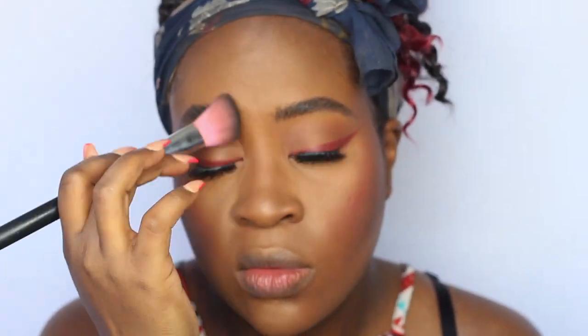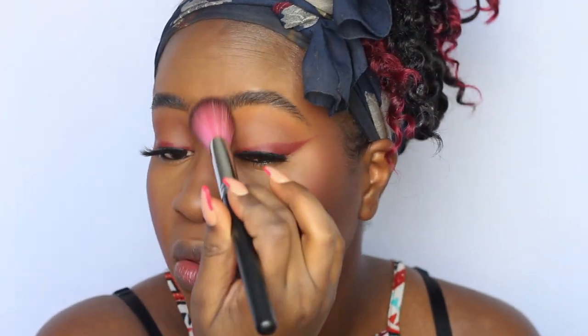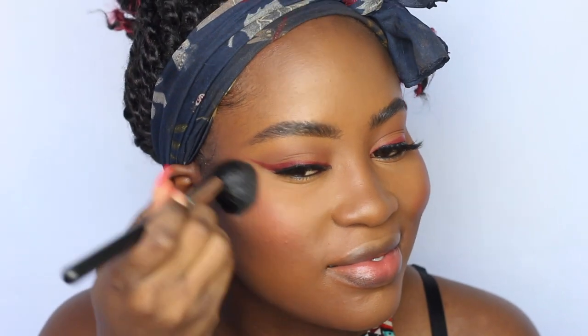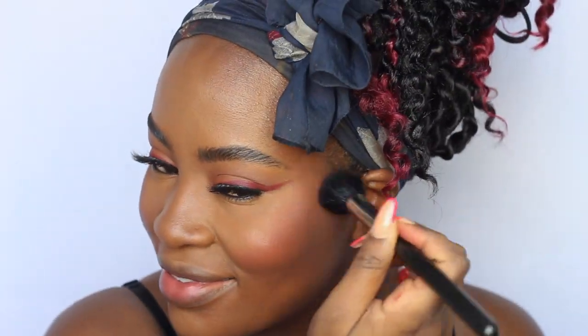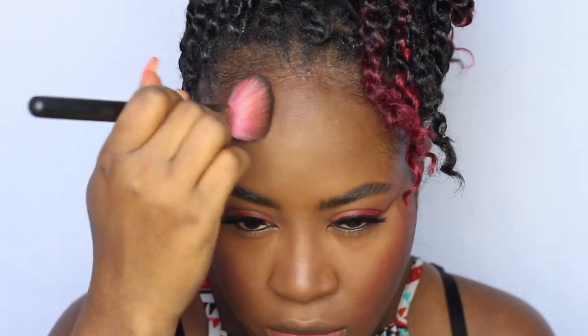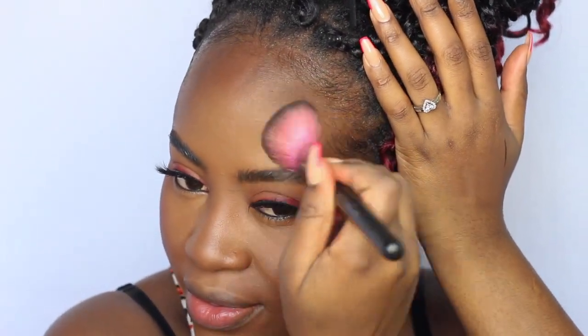I also take the contour powder under my jawline, and with whatever excess product is left on the brush, I run it along the sides of my nose. Then I go into the forehead with contour. I blend the blush one more time to make sure everything is seamless. My forehead takes the longest to contour because I really want it to look smaller — my forehead is out there!